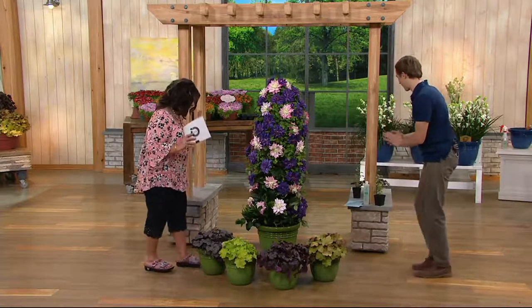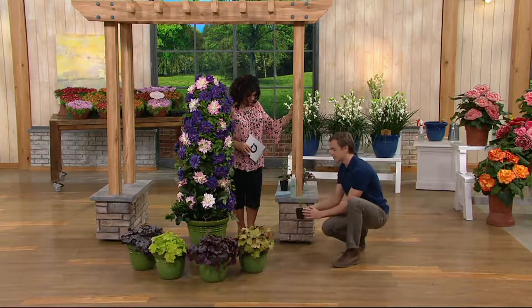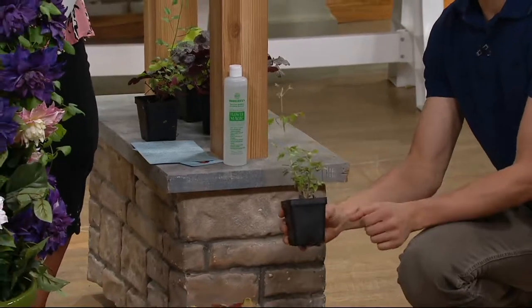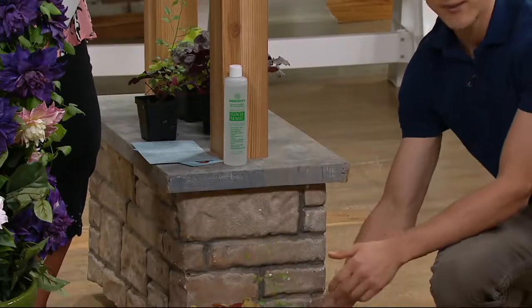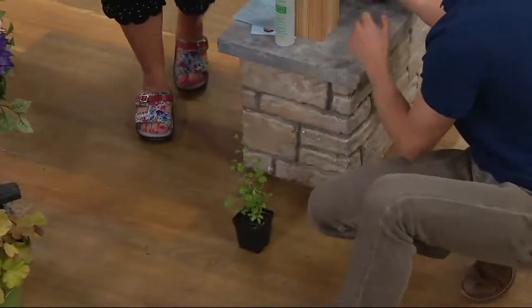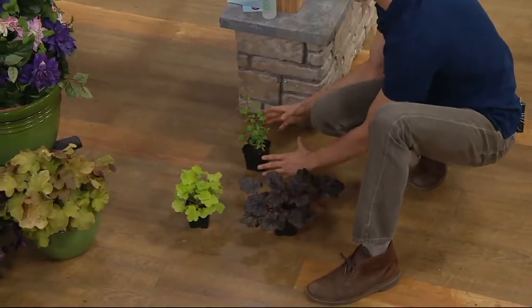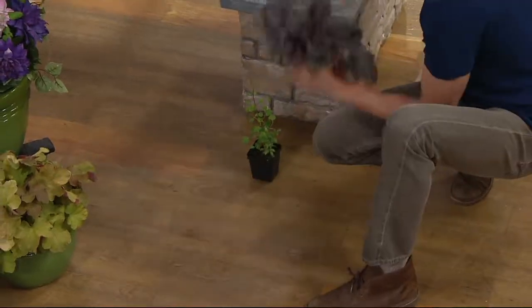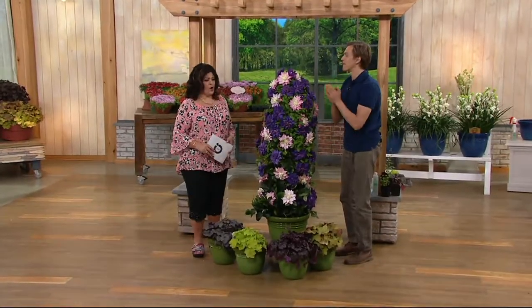If you've never planted vines before, here's how it works. You go about a foot away from whatever you want it to climb — a pergola, trellis, or fence — and when you plant it in the ground, plant it at a little bit of an angle so it's gearing its way toward what you want it to climb. Then plant a few coral bells about a foot in front of that to keep the roots of the Clematis a little bit cooler, but it still has the opportunity to climb up whatever you want.